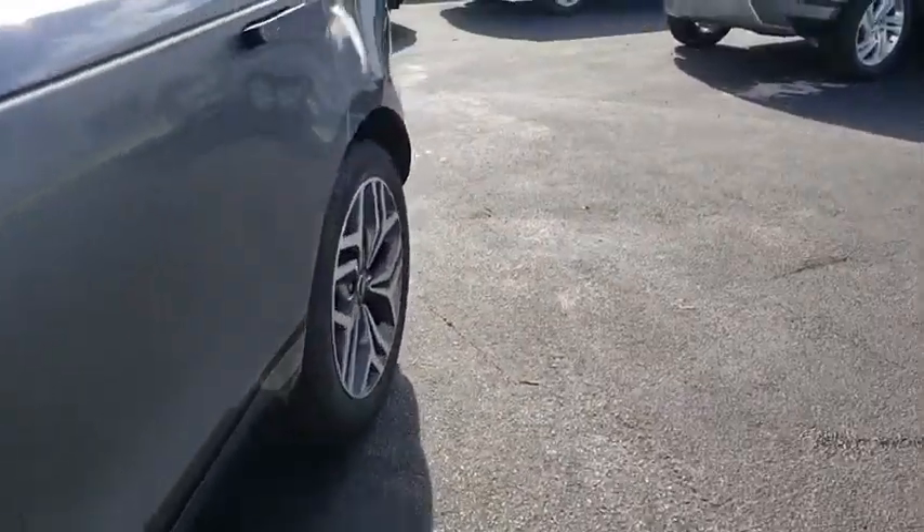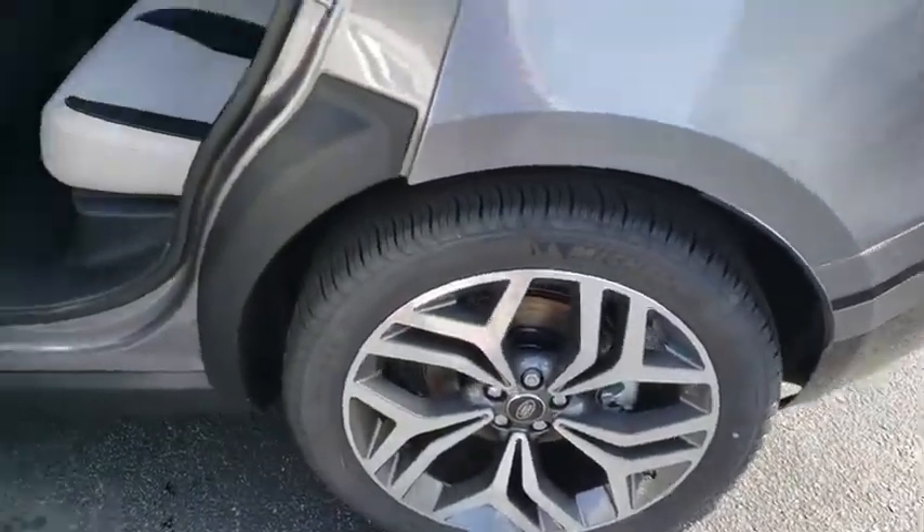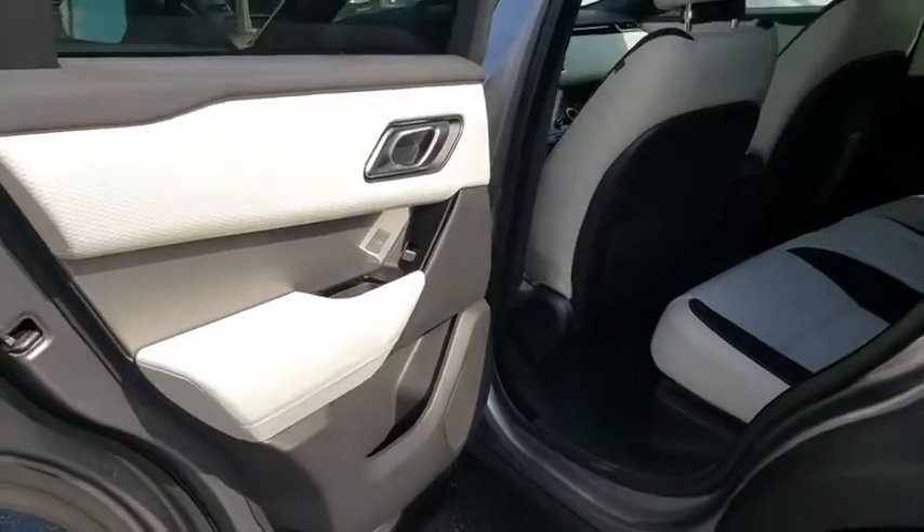Bluetooth, power steering, adjustable steering wheel, aluminum wheels, keyless start, hard disk drive media storage, cruise control, auto-dimming rear-view mirror.